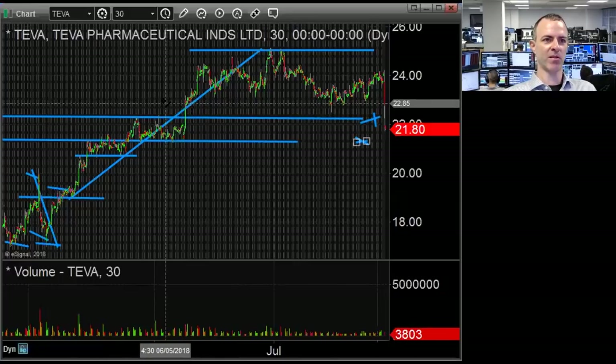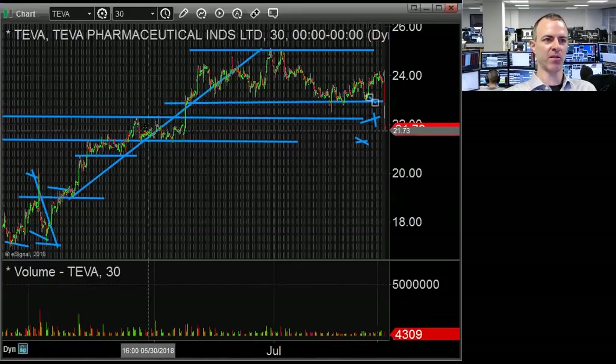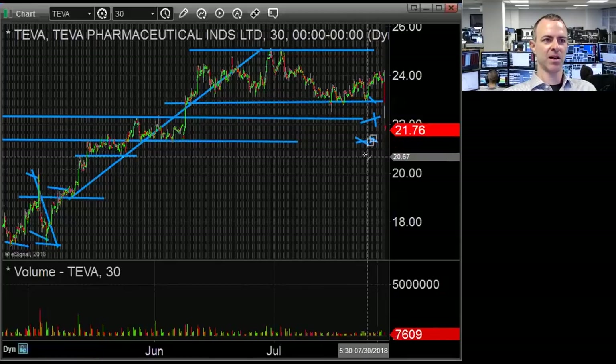A pullback to 22 makes sense. If it catches a bid above 22, look for a move back to 23. If it's holding below 22, the next support area is right there. I would think anything lower than that is probably going to end up being a pretty good buy over the next week.